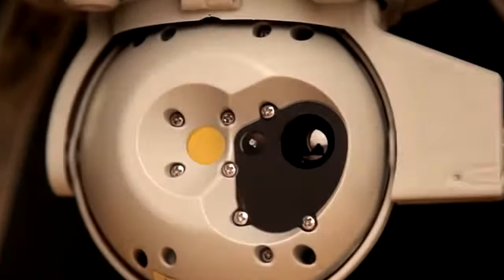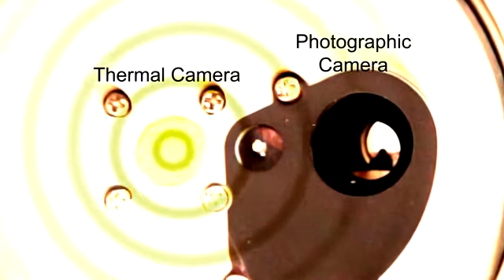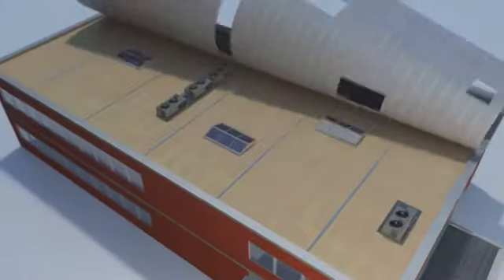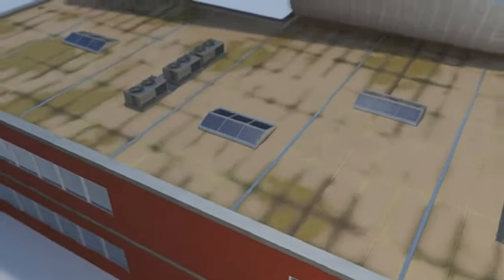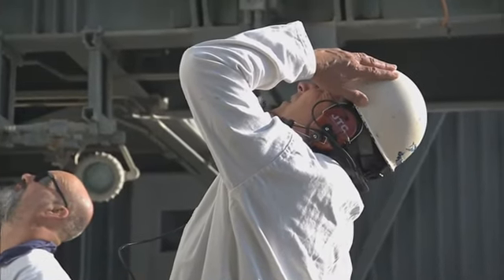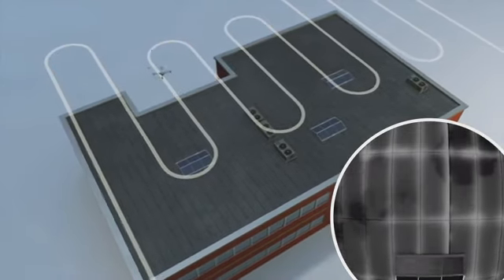With onboard thermal cameras, the UAV can quickly and safely scan the building envelope, giving owners a complete overview — everything from energy loss to water penetration — all done without the dangers and costs of swing stages or workers on the roof. It's simply a revolution in speed, safety, and quality of data obtained.